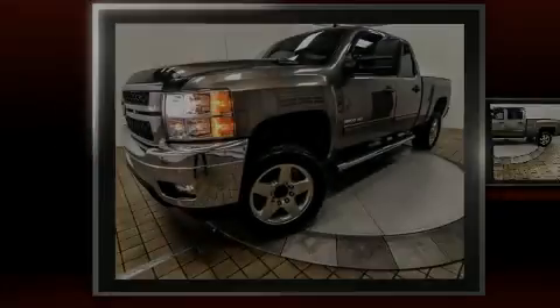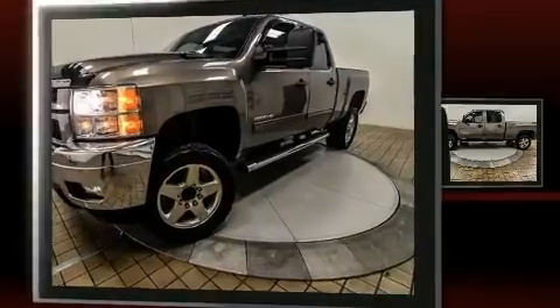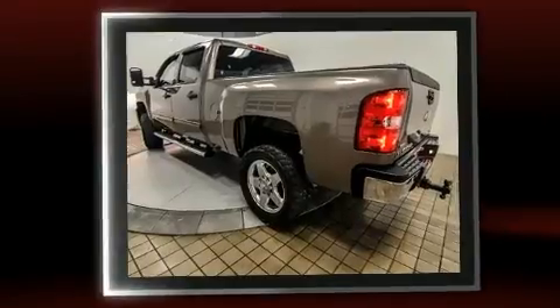Introducing the 2012 Chevrolet Silverado 2500 HD. Smooth gear shifts are achieved thanks to the powerful eight-cylinder engine, and for added security, dynamic stability control supplements the drivetrain.